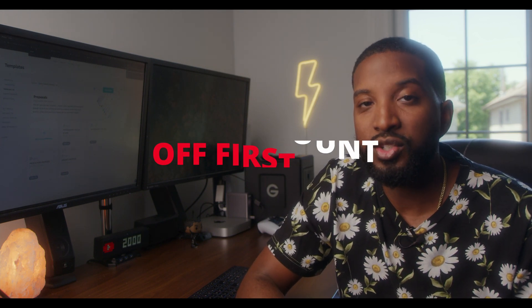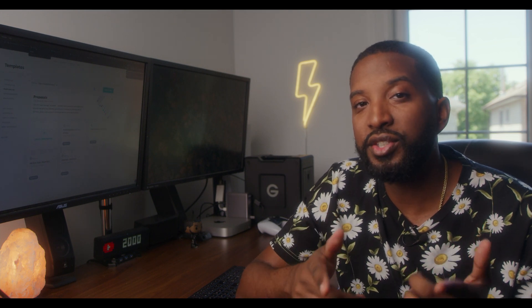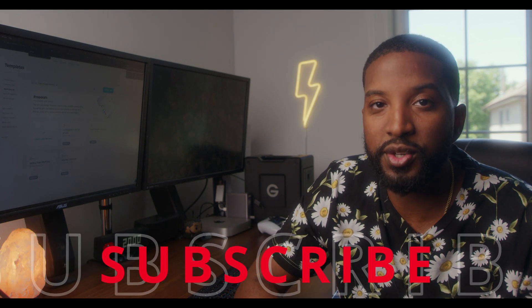If at any point during this video you decide that you want to start using HoneyBook, I am able to provide you with a 50% discount off of your first year. I'm going to leave that link in the description below, so make sure you guys take advantage of that. Also, if it's your first time here, welcome. My channel is all about helping you turn your passion into a paycheck and taking you along my filmmaking journey. If that's the kind of thing you're into, make sure you hit that subscribe button and turn on notifications so you don't miss any future videos.